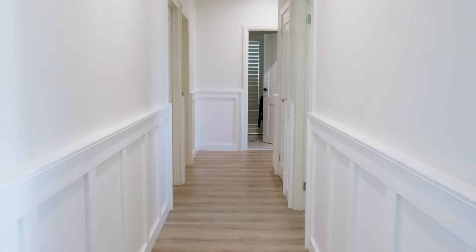Do your walls currently look like this? Would you prefer that they look like this?